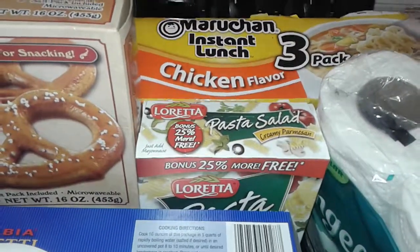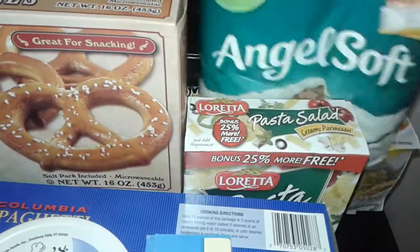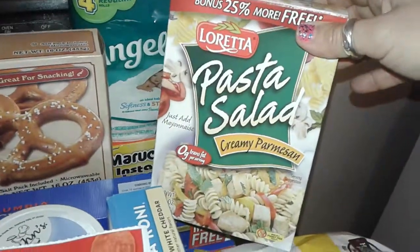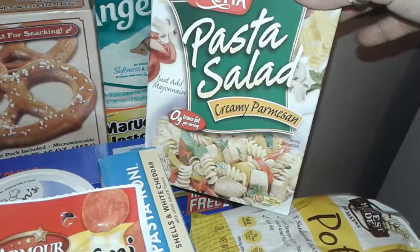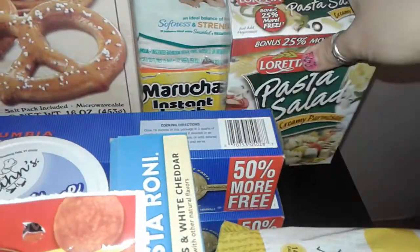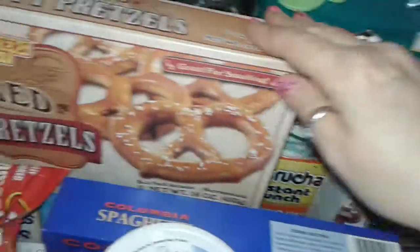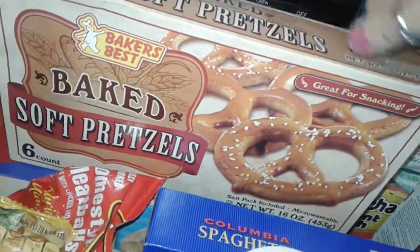I grabbed instant noodles, the chicken flavor — I like those. I picked up this Loretta pasta salad, the creamy Parmesan. It's pretty good, okay. It has 25% more in the box. I also picked up these baked pretzels.